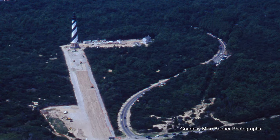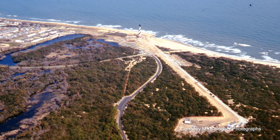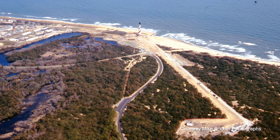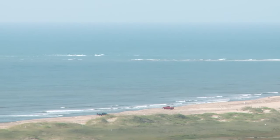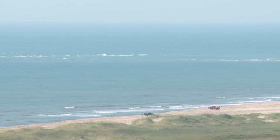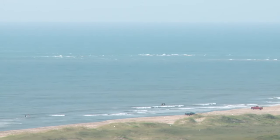Engineers had to act quickly to move the lighthouse to a safer location so that it would be preserved for generations to come. Because we are on a sandbar, the ground had to be graded, graveled, and compacted so that the 4,800-ton lighthouse would not sink. Remember, sand is constantly shifting and moving. The reason we have a lighthouse here is because of the diamond shoals and the currents that form dangerous sandbars out there. Although we are on land, the sand is still very difficult to build on.